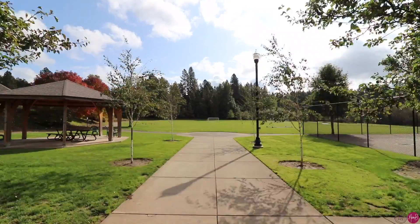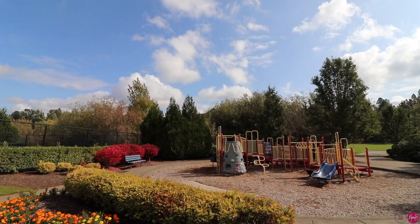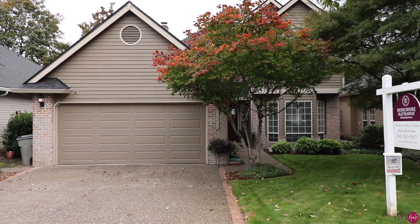What I really love is how close King City Park is. King City Park is a wonderful park with trails, playground structures, and even tennis courts. Thank you for watching this video — for more information on this home, contact me today.